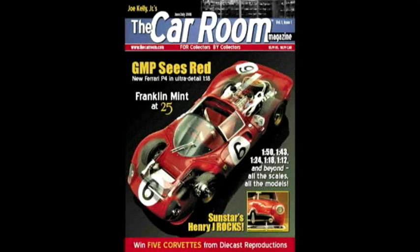That's it for this episode of Playing With Cars. I want to thank you for coming down to the car room and sharing your time with us tonight. Until next time, for the Car Room Magazine, I'm Joe Kelly Jr. Thanks for stopping down, and thank you for playing with cars. Take care. Bye-bye.